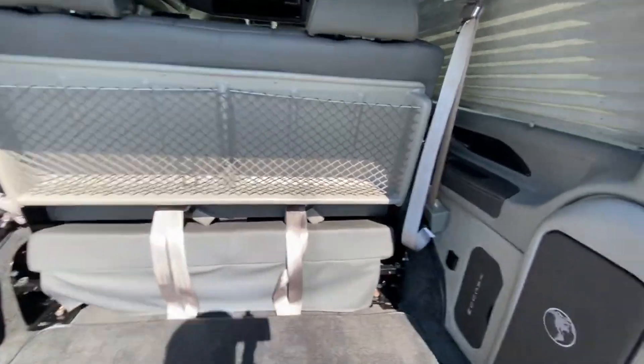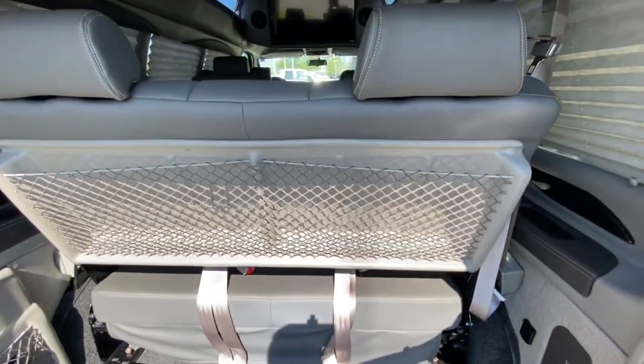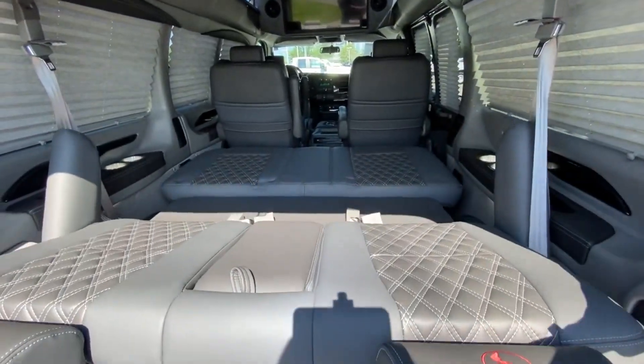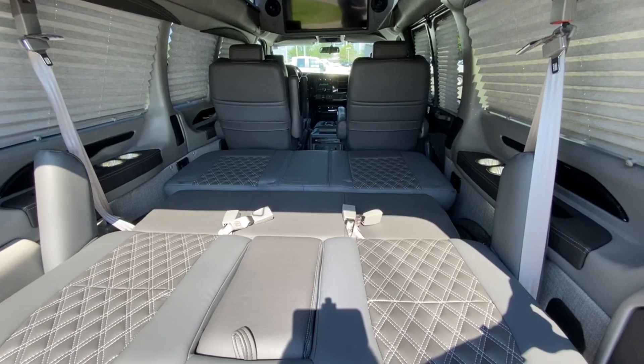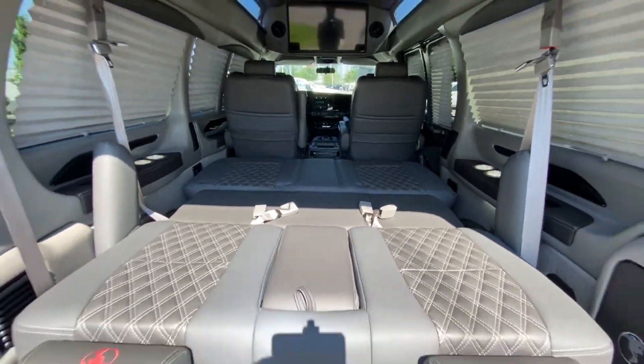There's the back seat, and we know this folds down so if you want to turn it into a sleeper you can do that. I like the seven-passenger setup the best just because you get the most room to fold it down.